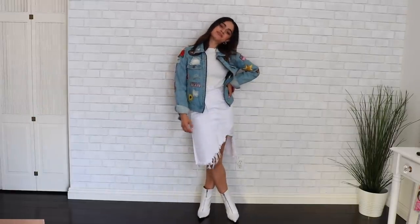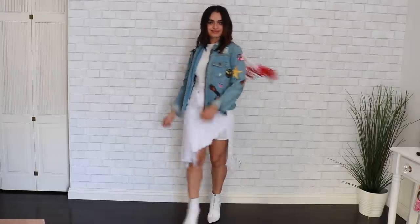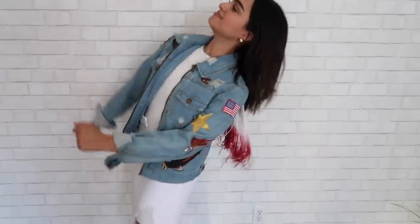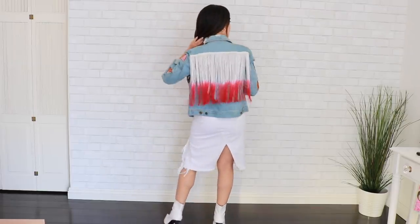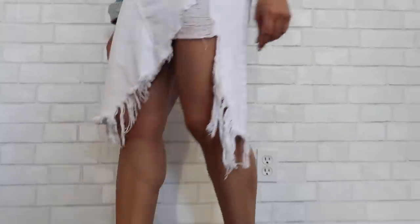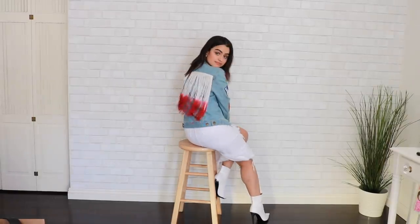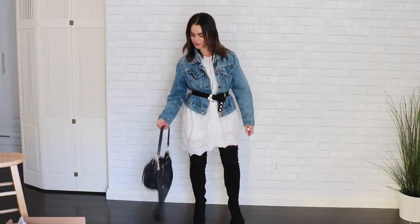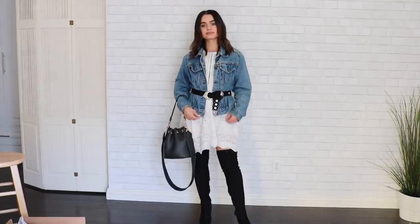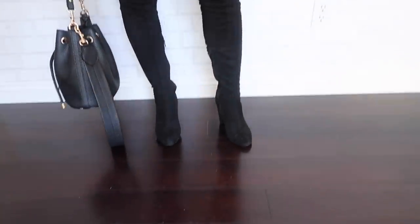First up is the denim jacket I customized myself. You can literally just take whatever denim jacket you find, add patches, and it will automatically update it for the Western vibe. I initially made it for the Stagecoach country music festival, so I paired it here with a distressed white skirt with an asymmetrical hemline. I went with a ribbed mock neck for more of a fall vibe, and white boots. Next, I took that prairie dress vibe and threw on some over-the-knee boots as my fall weather antidote, and added a classic denim jacket belted with a western-style belt and that little bucket bag I've been loving.